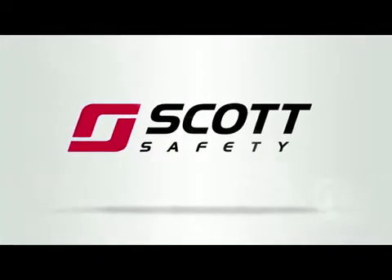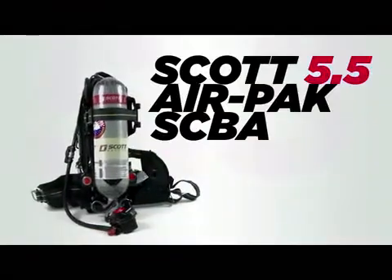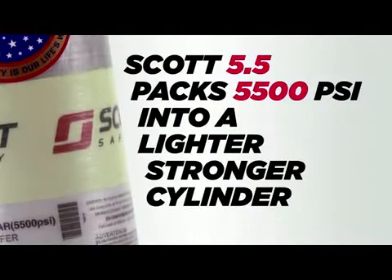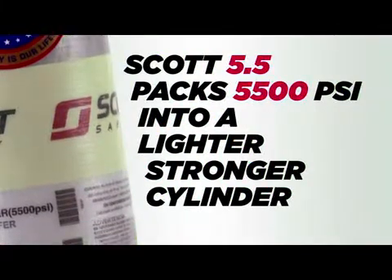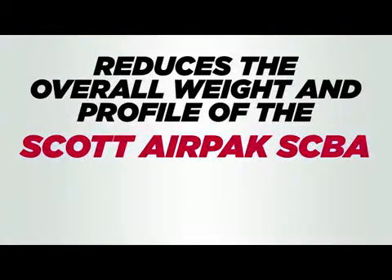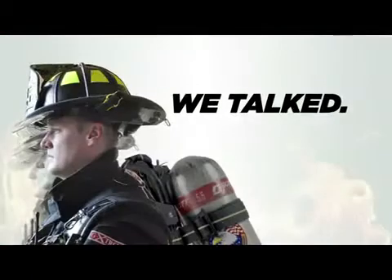Scott is proud to introduce the next revolution in SCBA technology, the Scott 5.5 AirPak SCBA. The Scott 5.5 packs 5,500 PSI into a lighter, stronger cylinder and reduces the overall weight and profile of the Scott AirPak SCBA.